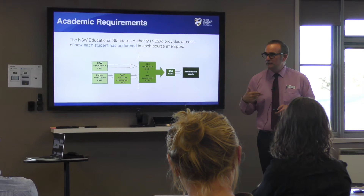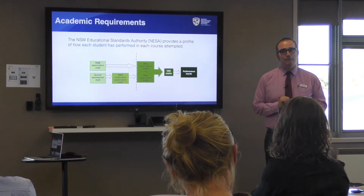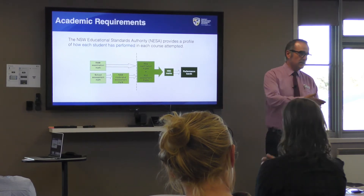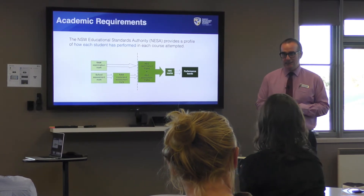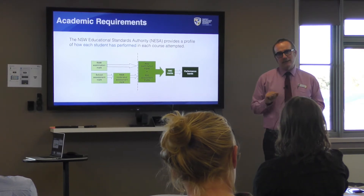Your final HSC mark is placed into performance bands. Band 6 is 90 and above, Band 5 is 80 to 89, Band 4 is 70 to 79, and so on. Anything below 50 is a Band 1. So when students say they're getting a Band 5 or Band 6, they're referring to these 10-point ranges.